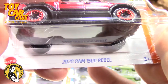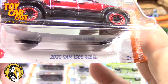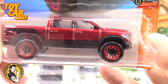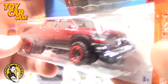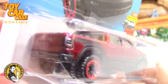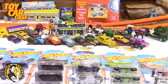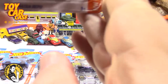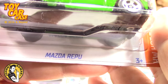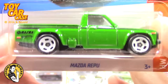But I did find some cool stuff, so I just wanted to show you. This is a 2020 Ram 1500 Rebel. Look at that. Very nice. Now again, I was finding cars literally just about 20 minutes ago. I love this Mazda — the Ripu. I don't know what that is.